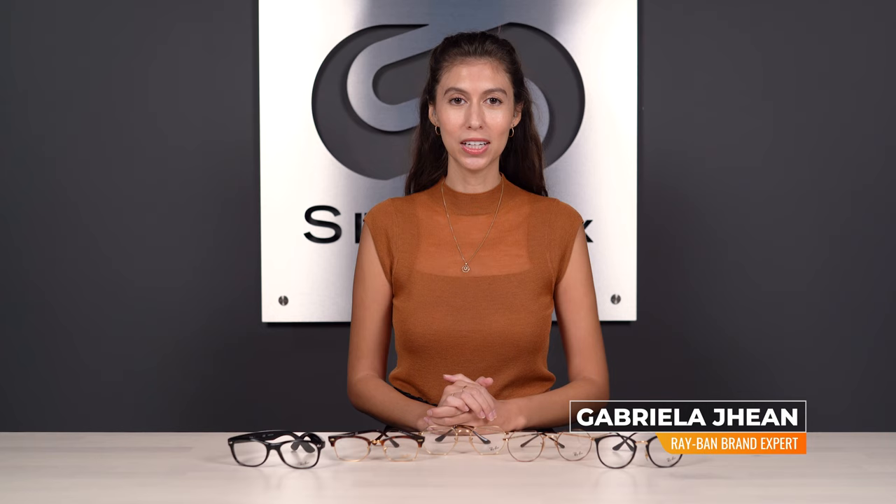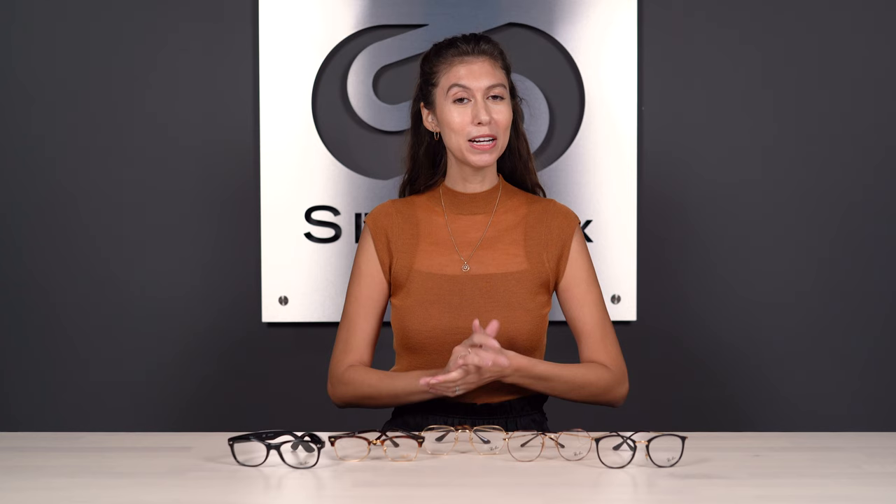Hi, I'm Gabriella, the Ray-Ban brand expert at SportRx. We are getting ready to wrap up 2020 — what a year it has been. It's been pretty wild, but it's actually been a very exciting year in the optical industry. Ray-Ban in particular has released quite a few new eyeglasses this year that are just beautiful and have made it into our lineup of the best Ray-Ban eyeglasses of 2020.